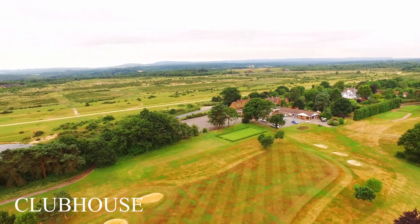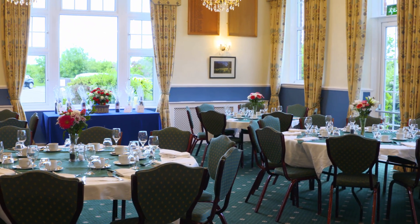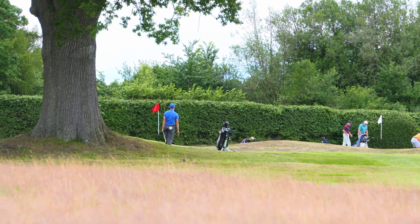Our clubhouse is warm and friendly and the dining room can seat up to 80 people for parties and other celebrations. We welcome society and corporate golf days with flexible packages for any number.